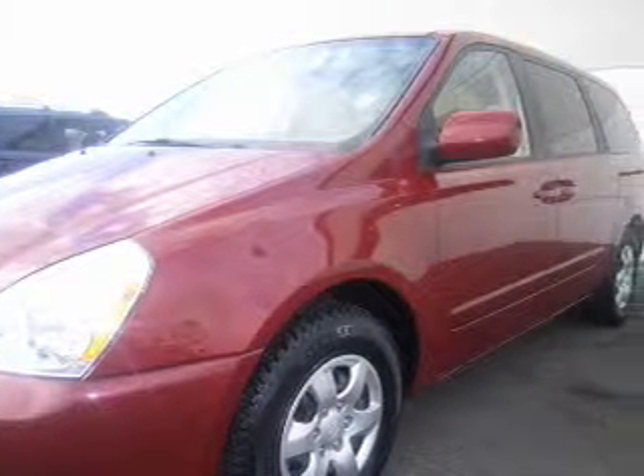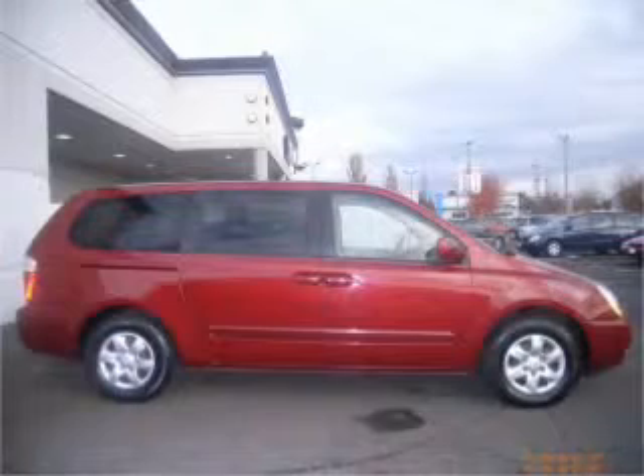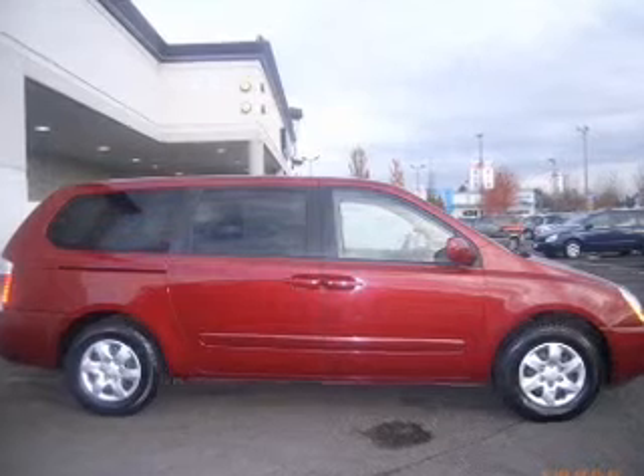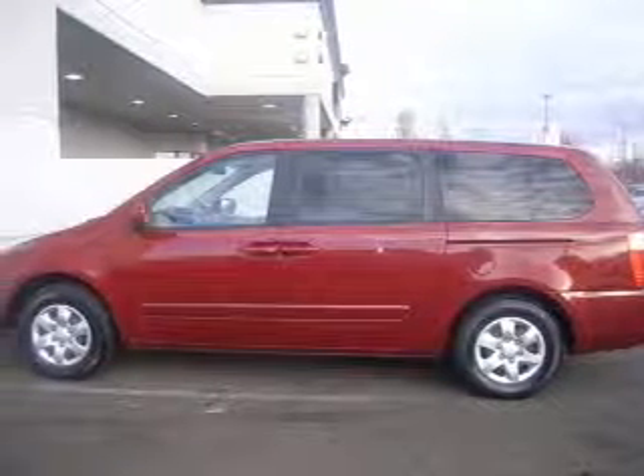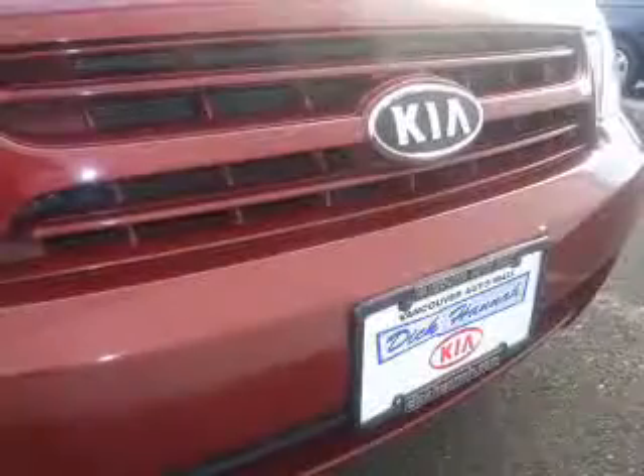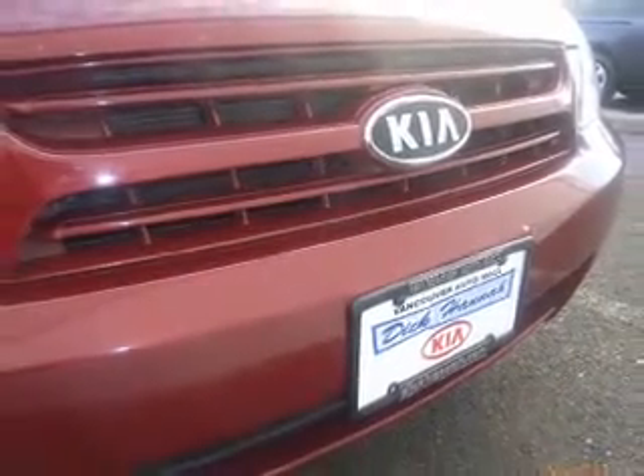This Sedona has a powerful 3.8-liter 6-cylinder 24-valve engine and a 5-speed automatic transmission with a red exterior. It comes equipped with 250-horsepower, 3.8-liter V6 OHC engine with variable valve timing, 4-wheel ABS brakes and much more.